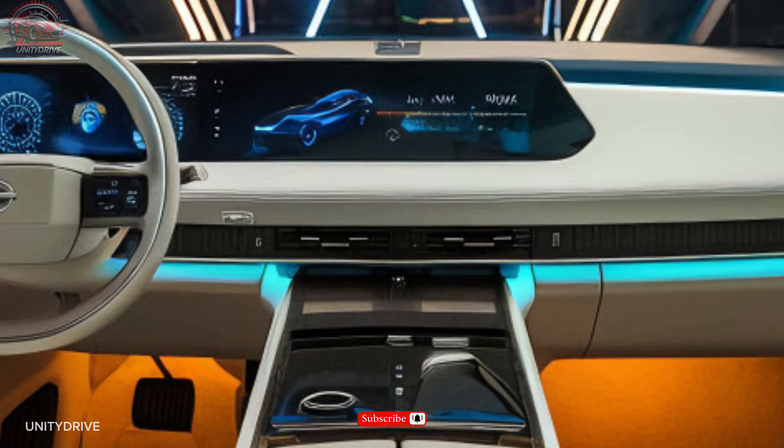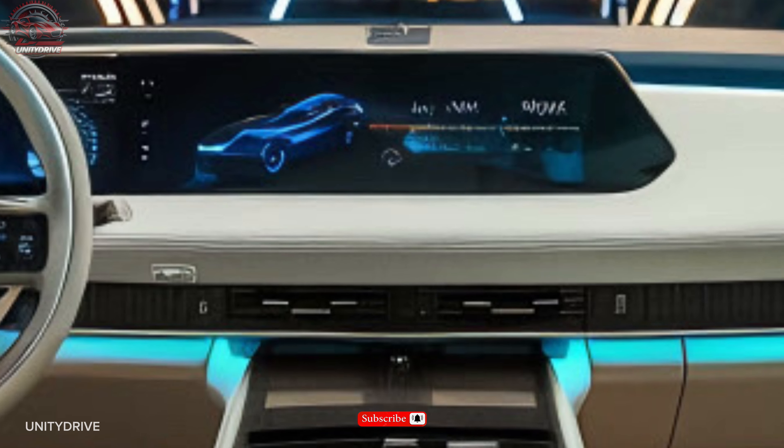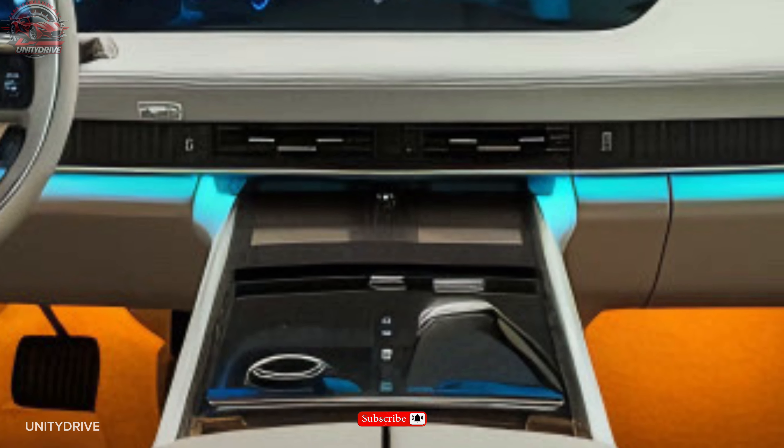Stay connected with the 12.3-inch touchscreen display, Nissan Connect with navigation and voice recognition, Apple CarPlay and Android Auto integration, Wi-Fi hotspot for up to seven devices, and wireless charging pad.